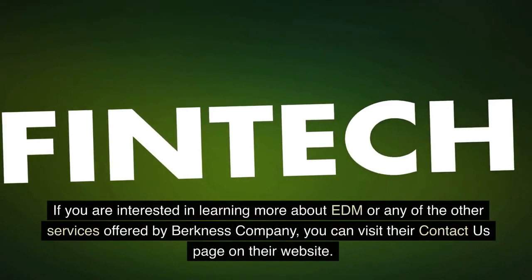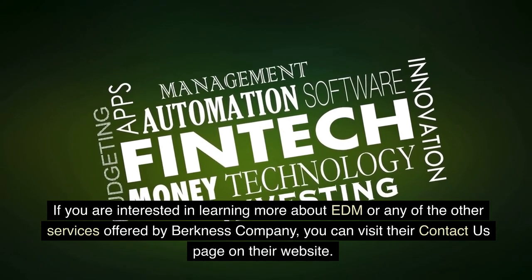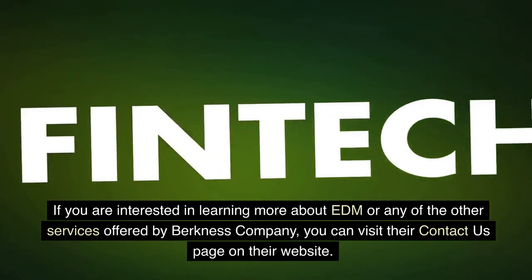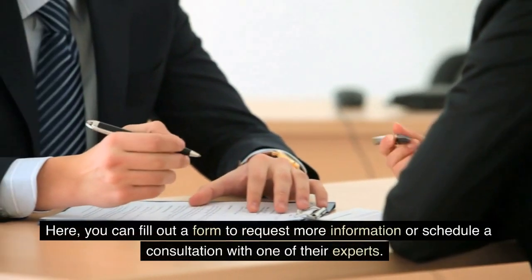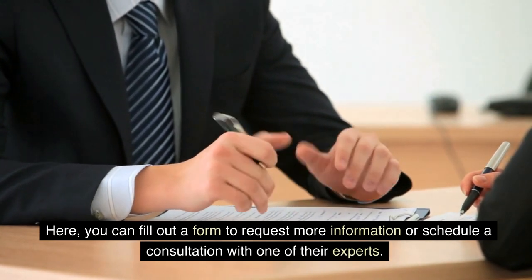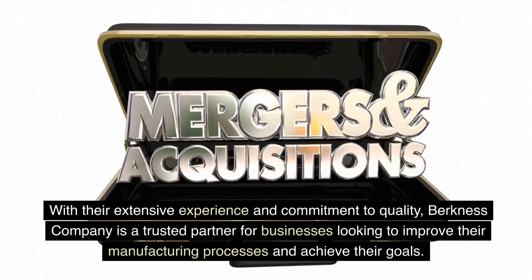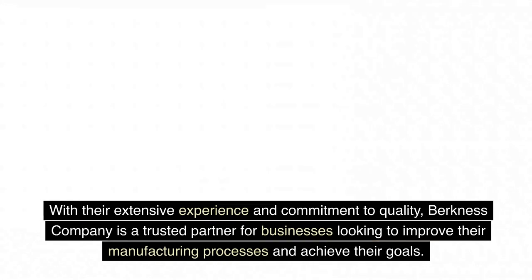If you are interested in learning more about EDM or any of the other services offered by Berkness Company, you can visit their Contact Us page on their website. Here, you can fill out a form to request more information or schedule a consultation with one of their experts. With their extensive experience and commitment to quality, Berkness Company is a trusted partner for businesses looking to improve their manufacturing processes and achieve their goals.